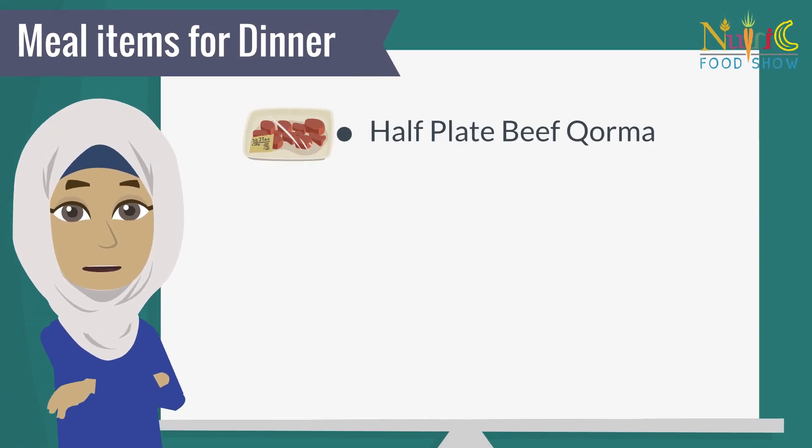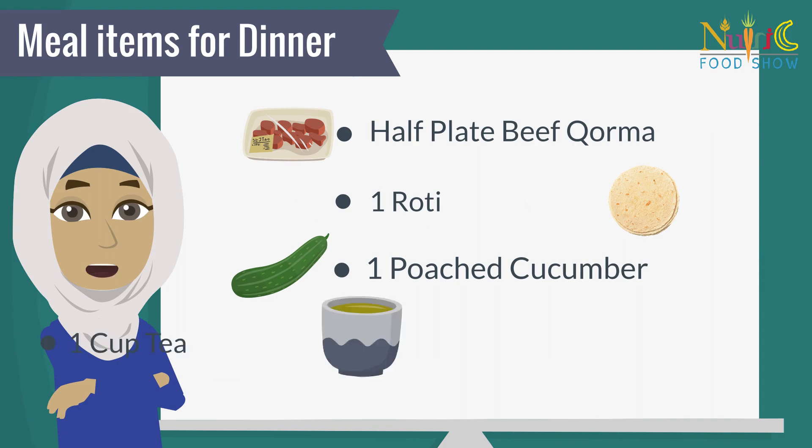Half plate beef korma, 1 roti, 1 poached cucumber, 1 cup tea.